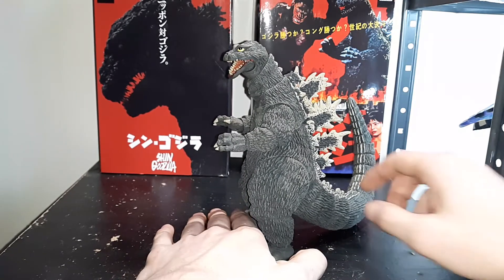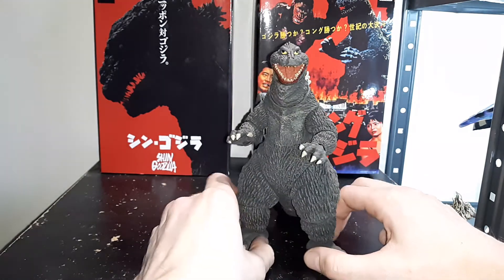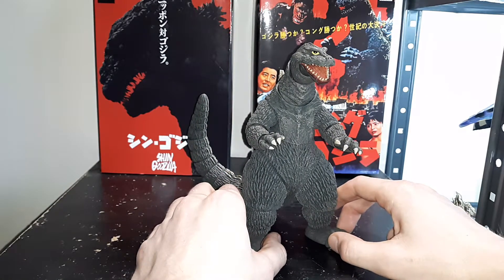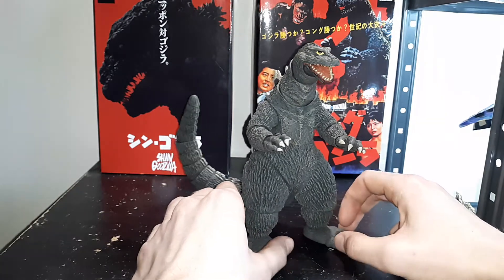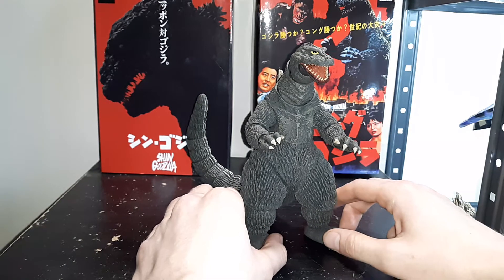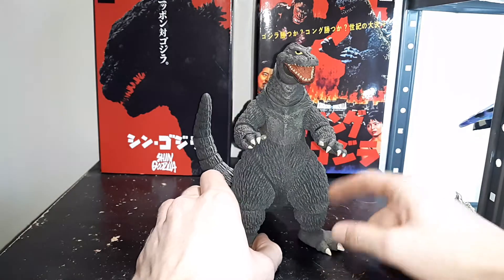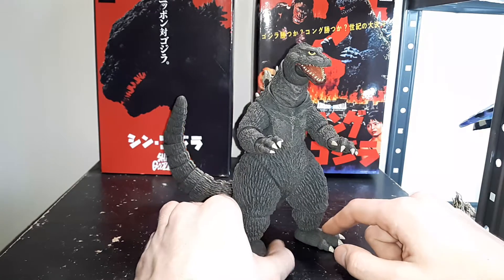I gotta say, he is one of my favorite sculpts, and is also from my favorite Godzilla films. I absolutely adore King Kong vs. Godzilla. It was my third Godzilla film growing up as a kid that got me hooked onto the franchise. I know that Godzilla vs. Mothra and Godzilla vs. Destroyer were the two main ones that hooked me when I was a kid, and this one was a big, big influence.